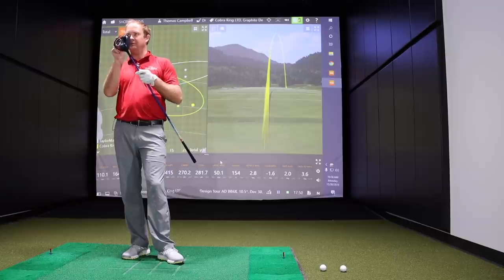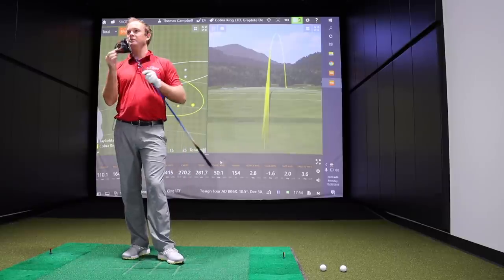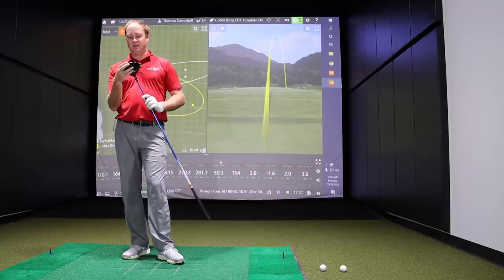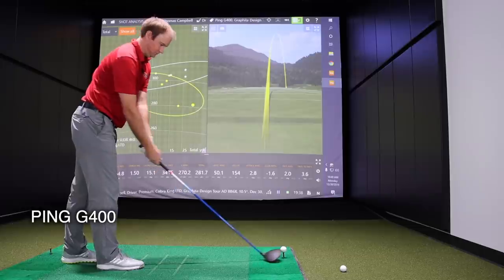Looking at the back of the Cobra King LTD, you can notice how the center of gravity is positioned about three quarters of the way back. It does have some adjustability in terms of draw and fade settings — the standard model has draw settings and the Pro model has fade settings for higher speed players. Now let's go to Ping G400, number three on our list.